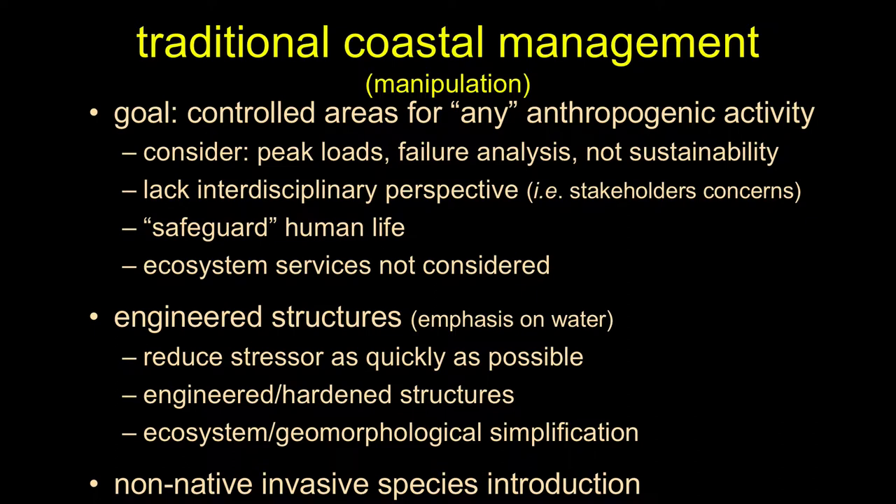The general approach to whatever stressor — wind, waves — was to make it go away as quickly as possible. If dealing with rainwater in Los Angeles: make the water go away. Pave the river and throw all the water into the river to get it to the ocean as fast as possible. We're living with the consequences of those poor decisions. A lot of traditional coastal management also involved introducing novel organisms — so-called soft engineering — where we took what have become invasive plants and threw them on the landscape to stabilize the dune, cliff, or bluff top.